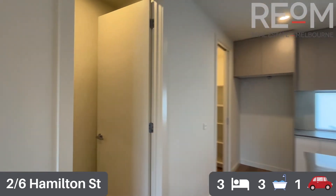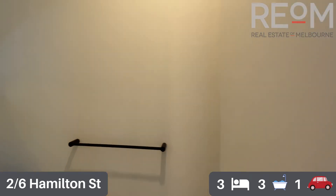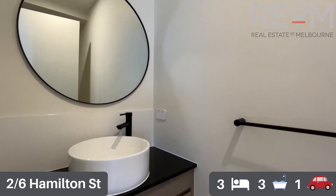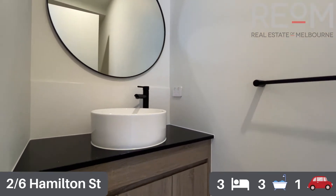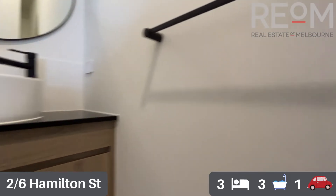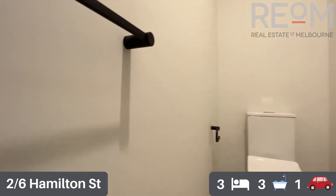We do have a little powder room on this level, which is fantastic — you don't need to go up or down the stairs just to go to the bathroom. You've got a vanity, storage, and the toilet round behind the door. Really low maintenance, as all the bathroom spaces are in this property.